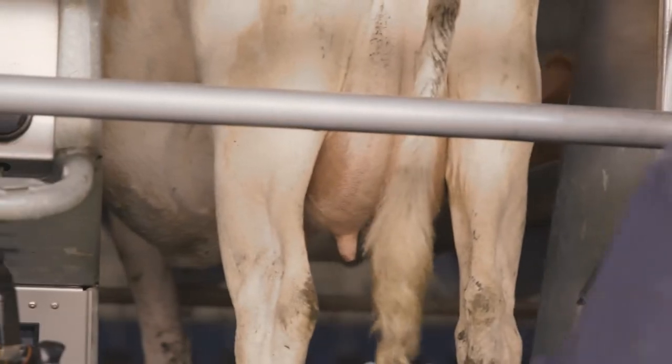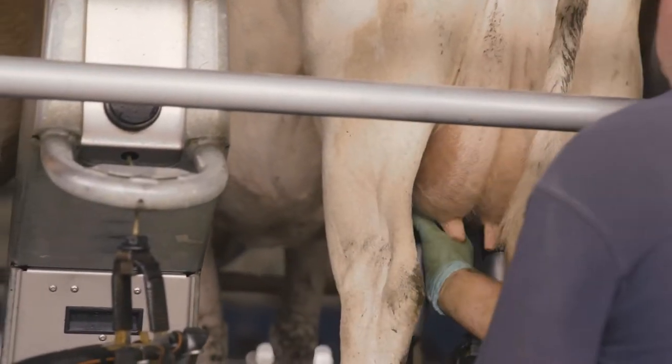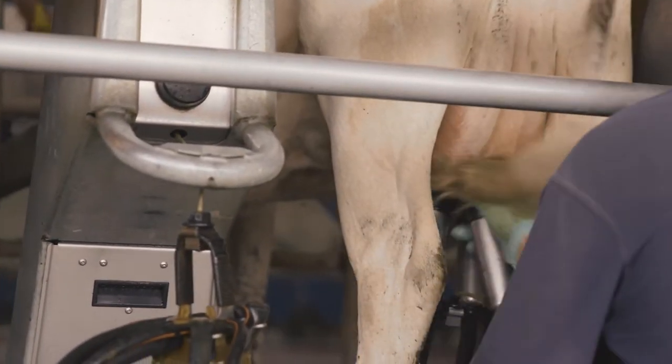Whoever's cupping cows up can look at all quarters of all cows at every milking for signs of mastitis, including differences in size or color between quarters. If a cow seems particularly kicky or sensitive at cups on, take a closer look.